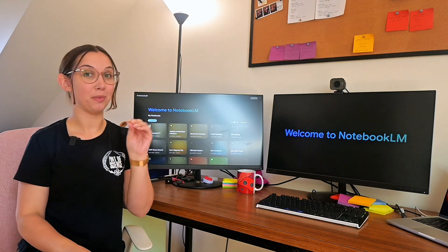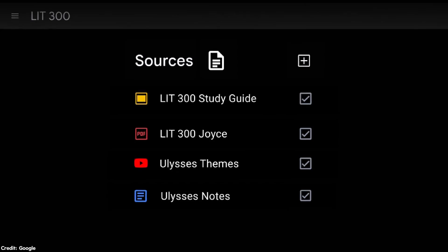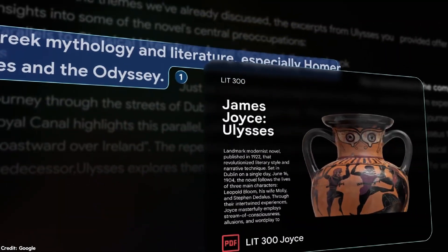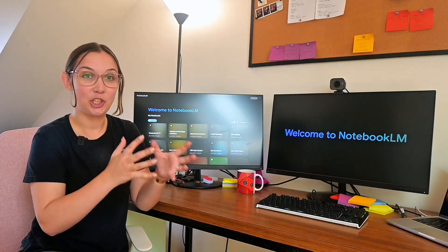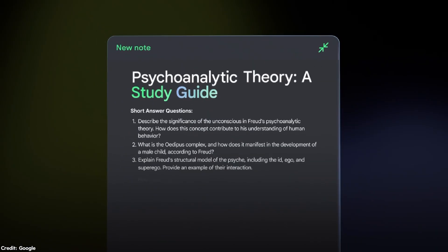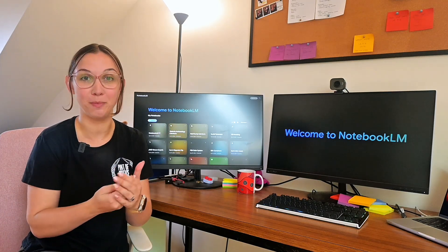Unlike other AI chatbots that pull from the internet, NotebookLM lets you upload your own documents, so it grounds its responses specifically in your sources. That means if I upload academic papers or notes, it only pulls information from those sources, which keeps it more accurate and relevant to exactly what I'm working on. No random answers or guesswork. What makes NotebookLM so special is that it doesn't just pull information — it organizes, summarizes, and even helps spark new ideas by making connections across different documents. Think of it like a supercharged research assistant who gets stuff straight from your sources.